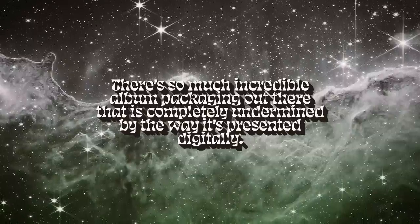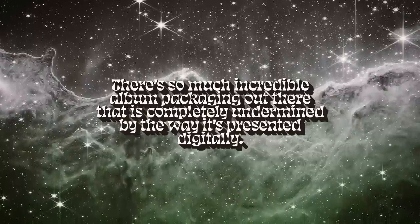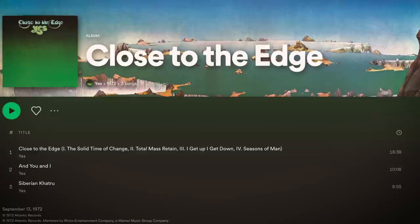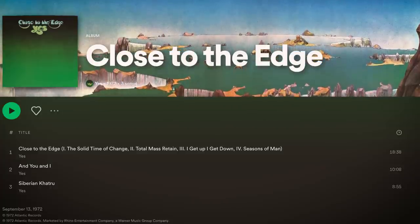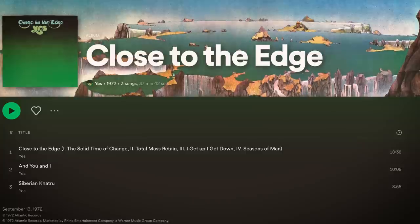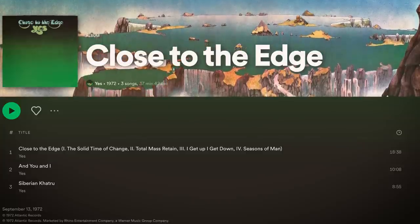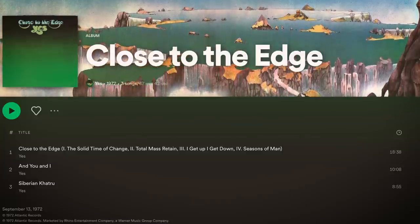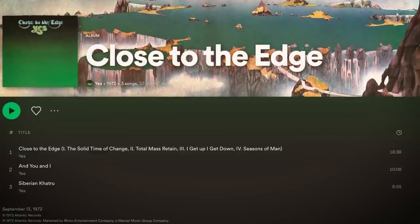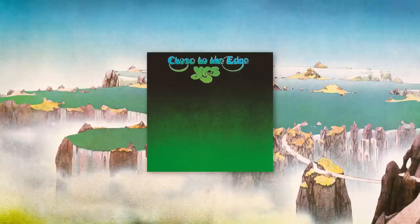But that shouldn't have to be the case. Surely with the seemingly boundless capabilities of digital technology, we can come up with a better way of doing this — a way that honors the intent of the artists and designers that made these records so spectacular to begin with. Maybe that vision is too optimistic, but I think that at the very least, we should start giving Close to the Edge its due as some of the greatest album artwork ever made.